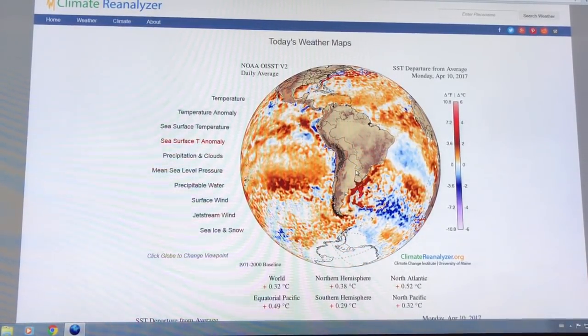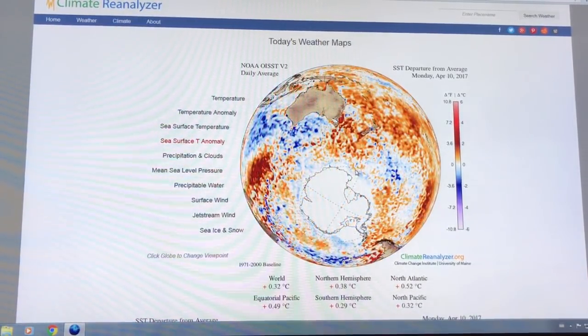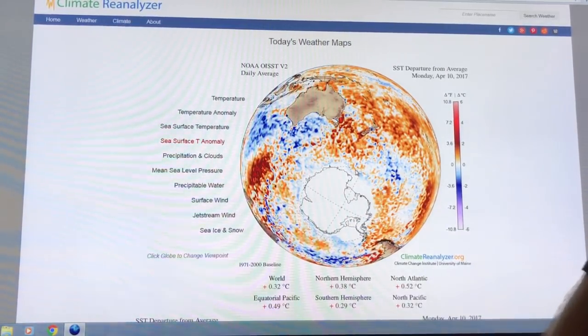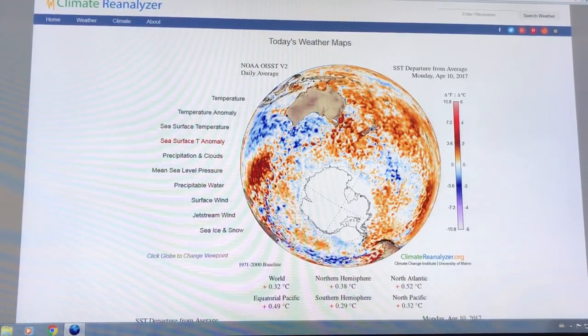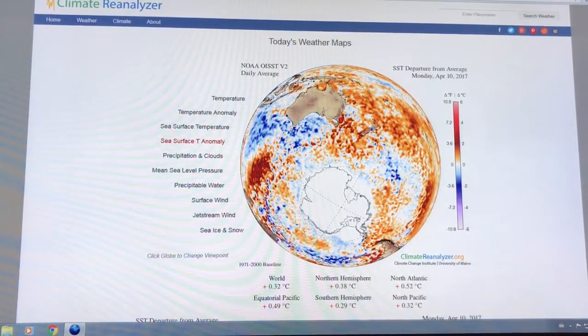Water temperature peaks about mid-March in the Southern Hemisphere. Here's what we have in Australia — I haven't heard of bleaching further south. We're talking about this region. This is April 10th.